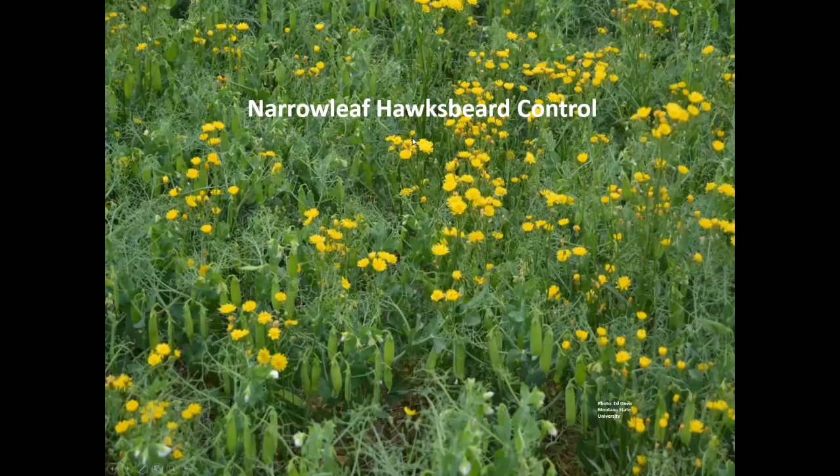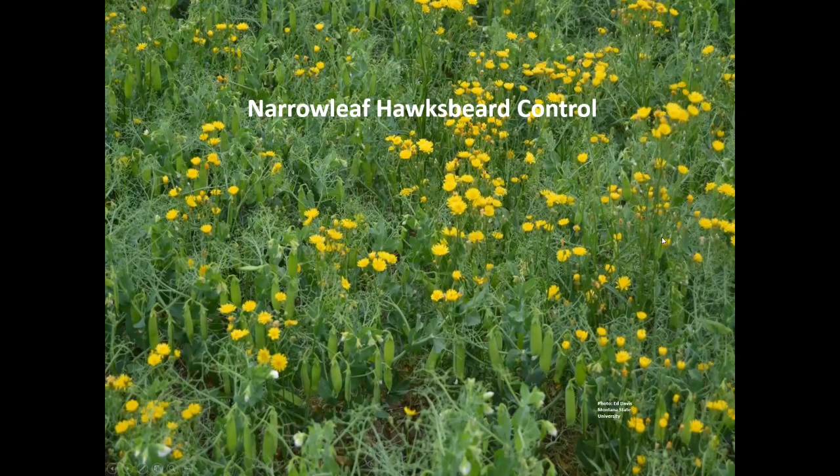A quick slide on narrowleaf hawksbeard, borrowing from Brian Jenks: the programs we know that work include fall applications with a number of options that are flexible for going back to soybean. In the spring, both glyphosate and Sharpen can be used going into soybean, higher rates of glyphosate, and if we have glyphosate-tolerant soybeans, we can use glyphosate in-crop as well.